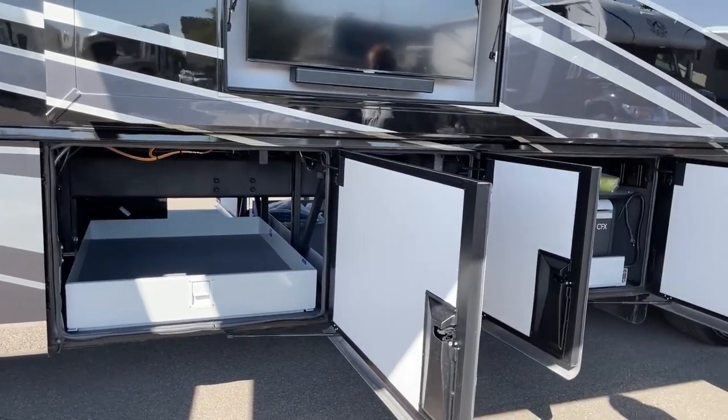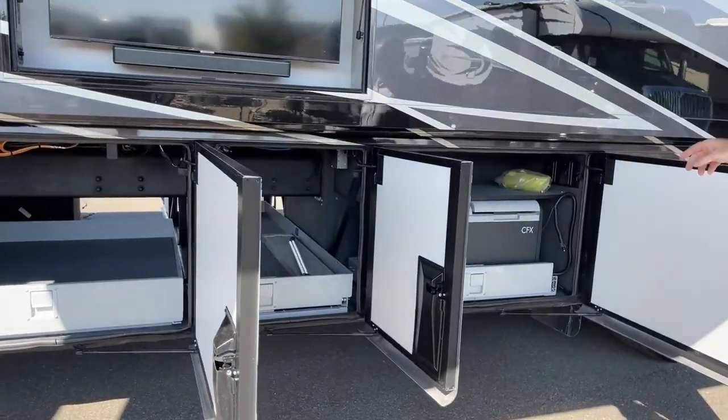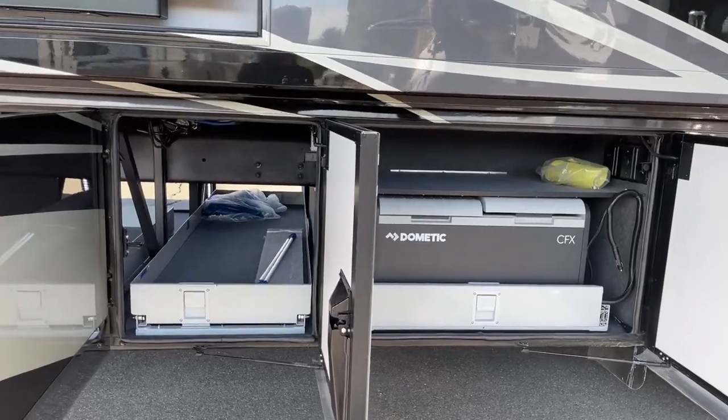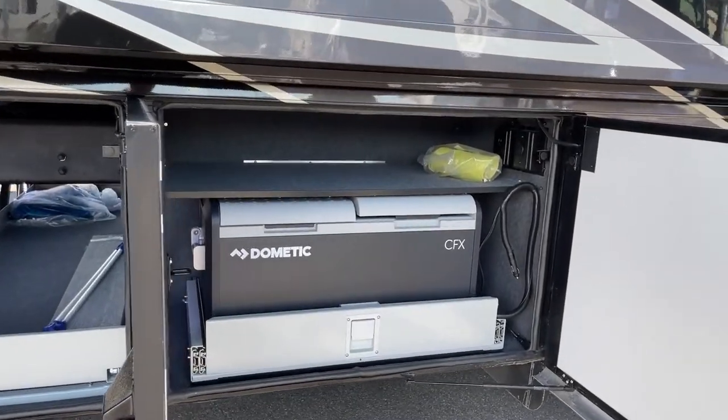This one goes all the way through. On this one, you also have an exterior refrigerator-freezer by Dometic — a nice little touch with a shelf up here so you don't waste any space.